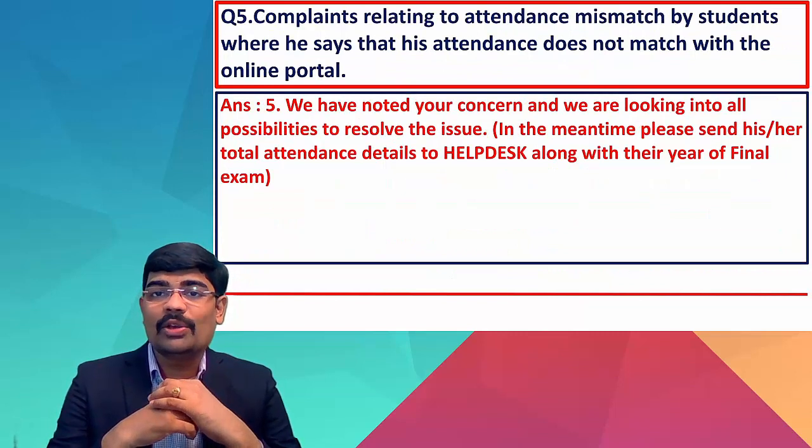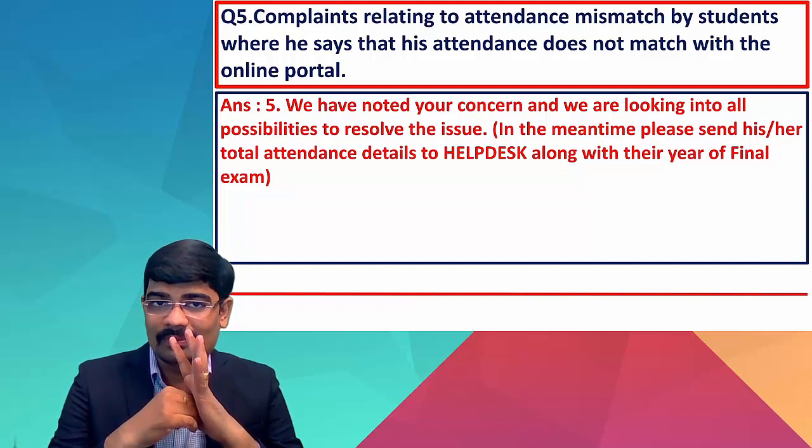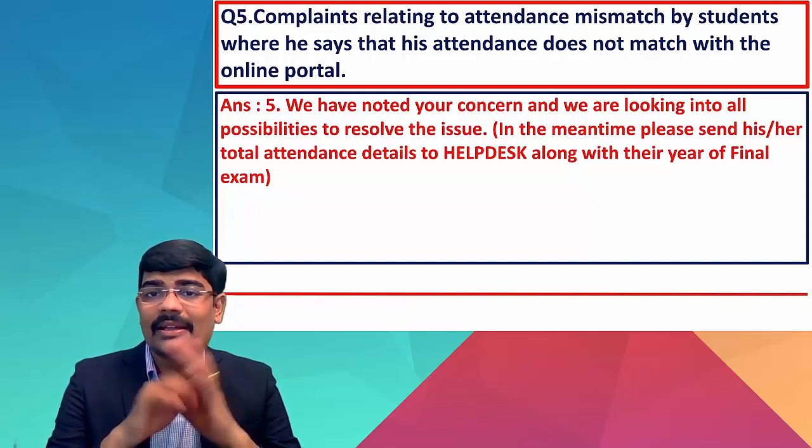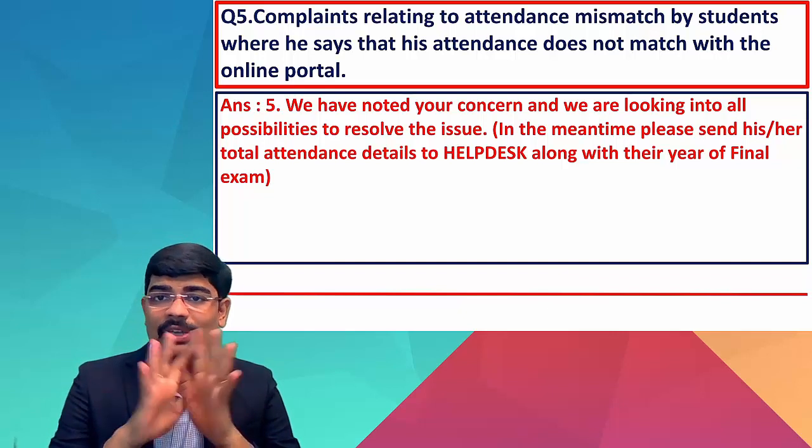Regarding complaints about attendance mismatches — where students say their attendance does not match the online portal — the Board of Studies has noted your concern and will look into all possibilities to resolve the same.